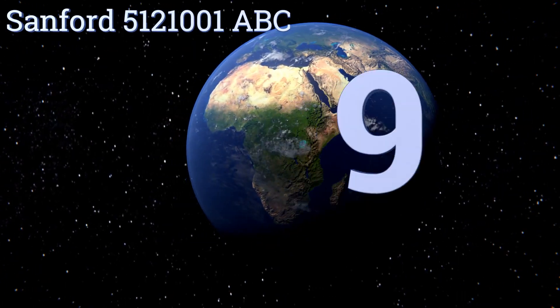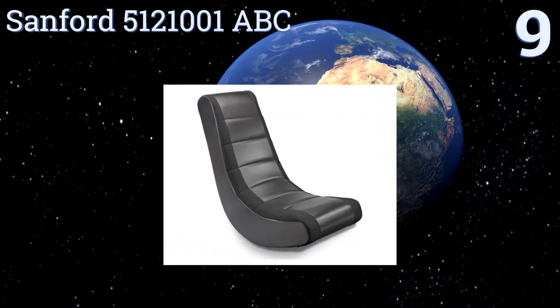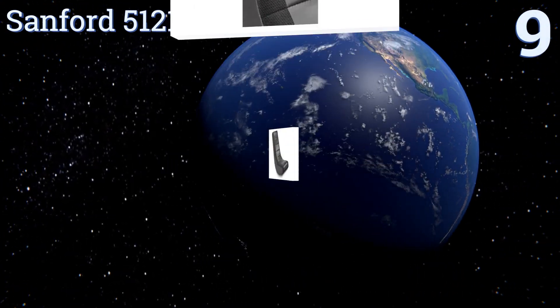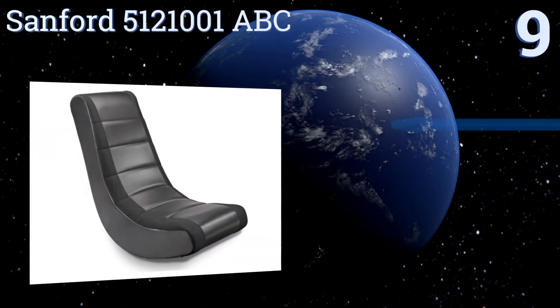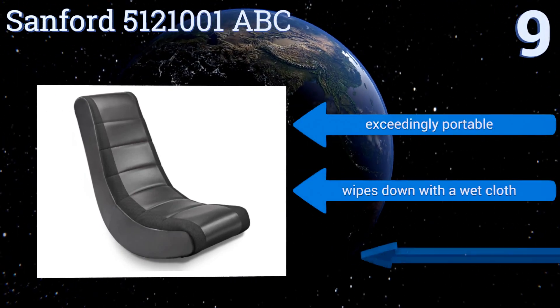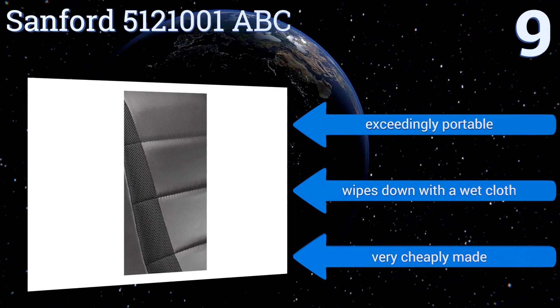Starting off our list at number 9. If simplicity is all you're looking for, the Sanford 5121001 ABC is about as uncomplicated as they come. Its straightforward ergonomic shape and easy rocking ability make it an ideal choice for a young gamer on a budget who just wants to sit and enjoy the fun.